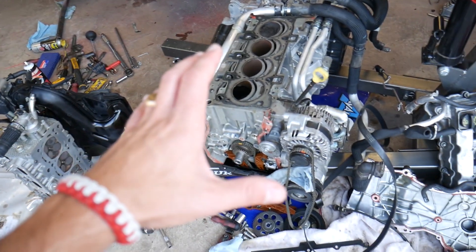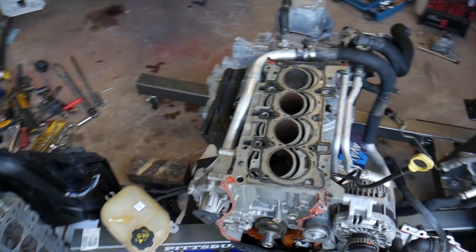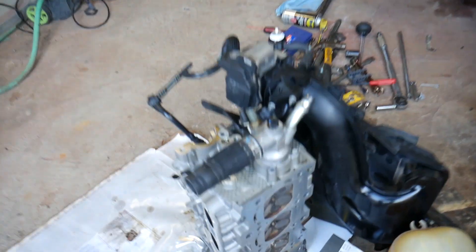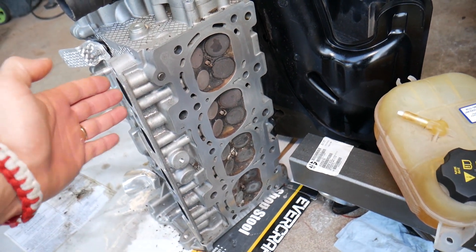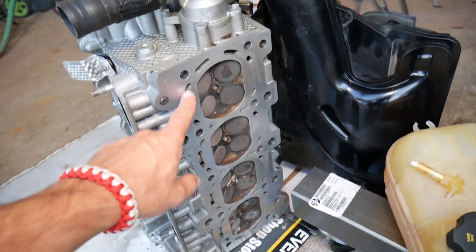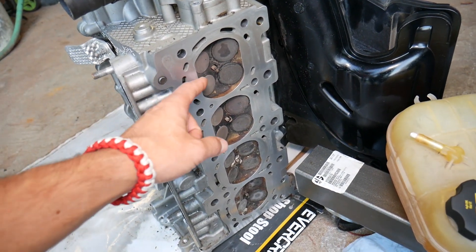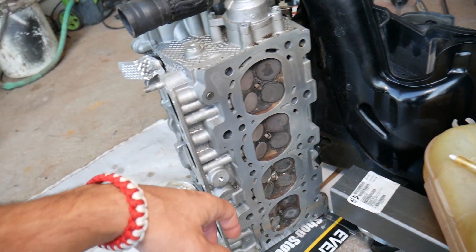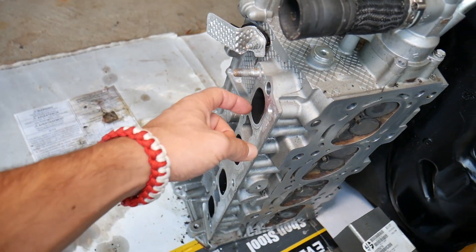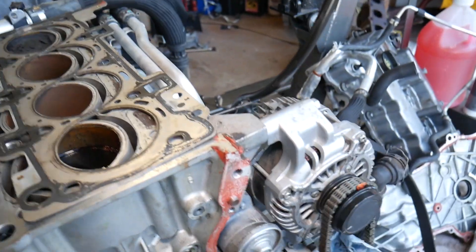We'll demonstrate on the four-cylinder. Internal coolant leak could be caused by a cracked cylinder head — right here, you can see the cylinder head. You can see the coolant passages here that cool the whole head. If the head is cracked somewhere, that coolant will start seeping into the cylinder and get pushed out through the exhaust valves, producing white smoke. You'll also see coolant loss as well.